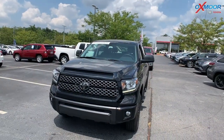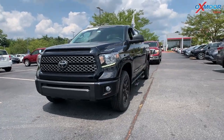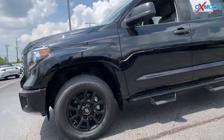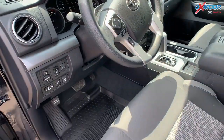For our second vehicle, this is a 2021 Toyota Tundra SR5. Exterior color is in a midnight black metallic. Now this vehicle is going to have Bluetooth, a clean Carfax, and it was locally owned.